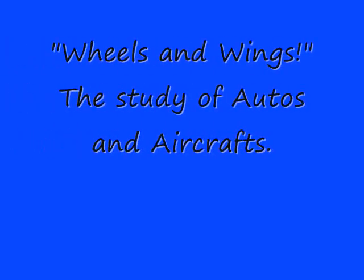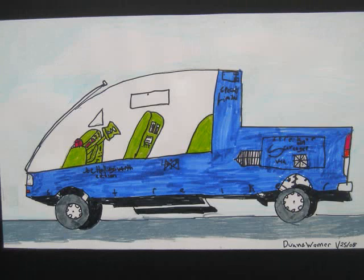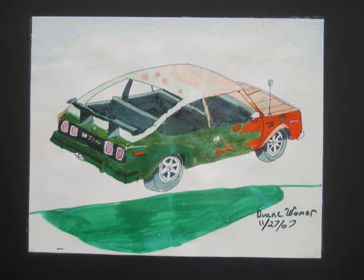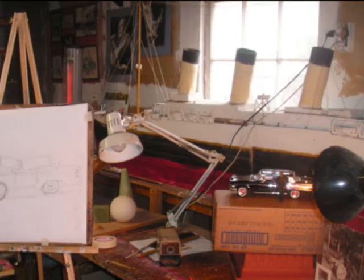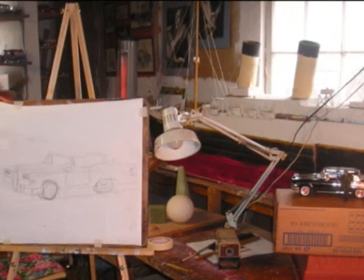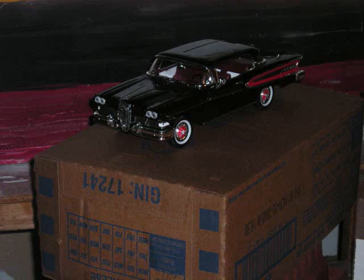Wheels and Wings is a study of auto and aircraft illustration. Here we see an antique auto done in black and white, a fantasy vehicle in color, another color rendering of an automobile, and another black and white, this time with an antique Mercedes-Benz. Here we see the beginnings of a drawing being done from a still life of a 1958 model Edsel.